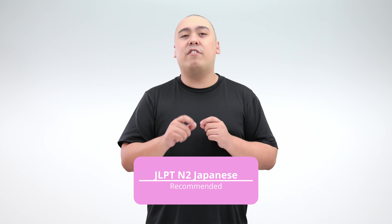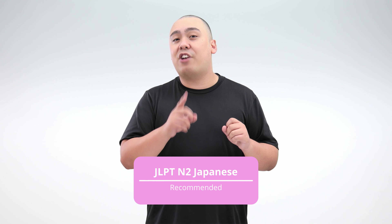Beyond the basics, the most important thing to know is that these classes are taught all in Japanese — and that's specialized, industry-specific Japanese, not just the usual stuff from anime. You don't need any specific certification or anything, but you will want to have the equivalent of JLPT N2-level Japanese if you want to keep up with the classes.